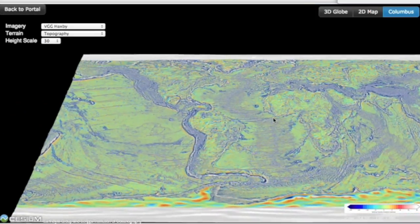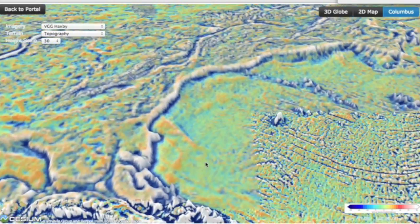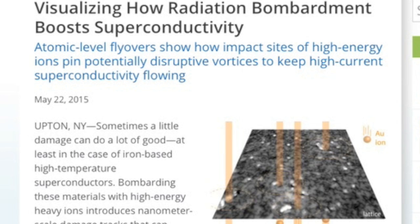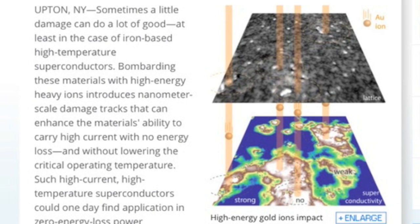The 2D and Columbus style maps could be intriguing as well, especially the Columbus one — like you're flying overhead in a jet looking out the cockpit. We also have an amazing article on how radiation can enhance superconductivity via a process that involves quantized vortices. I'd love to hear Wal Thornhill's take on that one — enhanced ability to carry high current without energy loss.